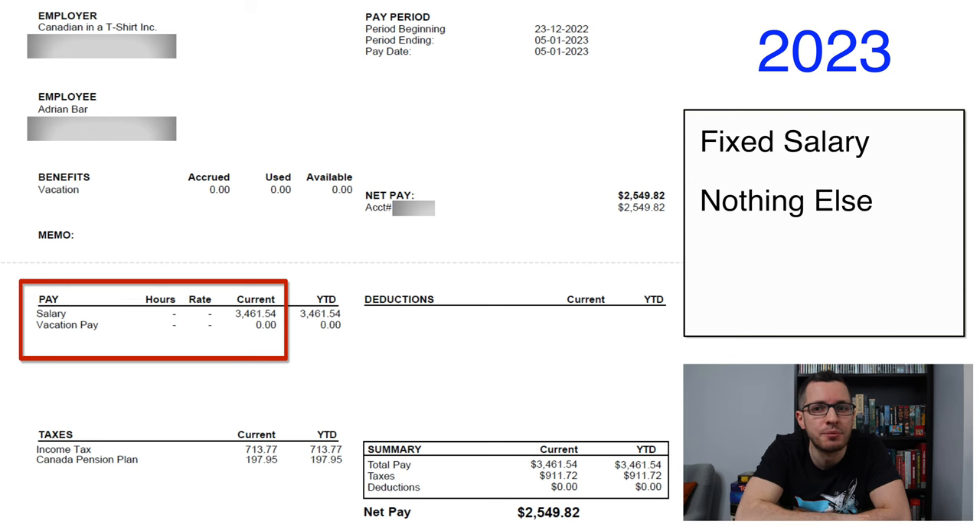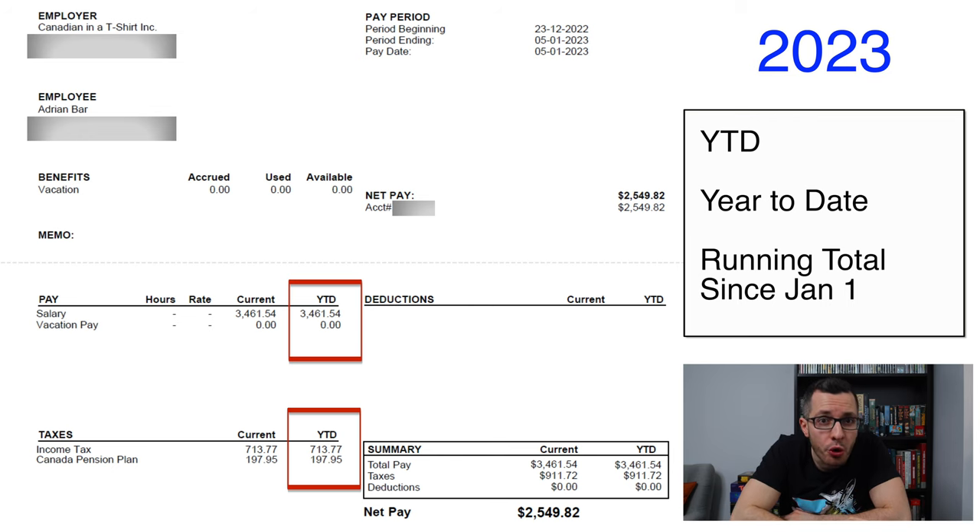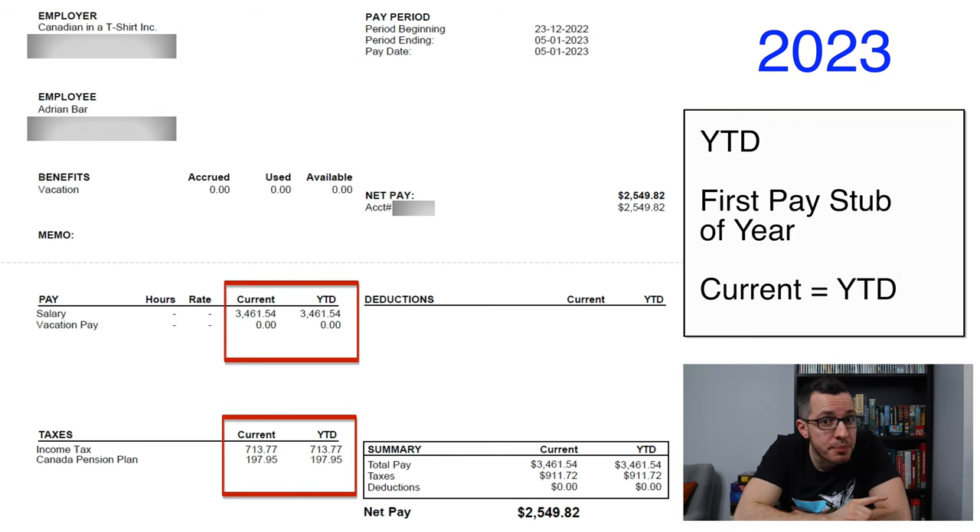This is a simple example — I pay myself a fixed salary, nothing else. You'll notice that in each section, you have two columns: the amounts for the current pay period (these two weeks) and YTD, which is year to date. YTD is just a running total of your income, taxes, CPP, and net pay that you've accumulated since the start of the year. Since this is the first paycheck of the year, both columns are equal.